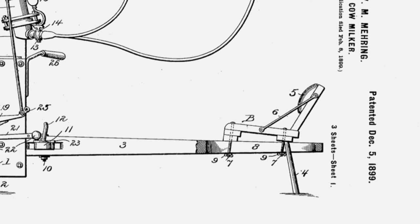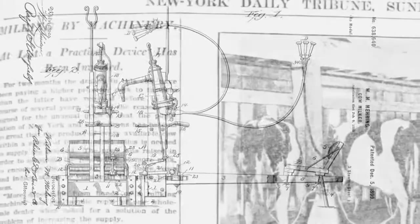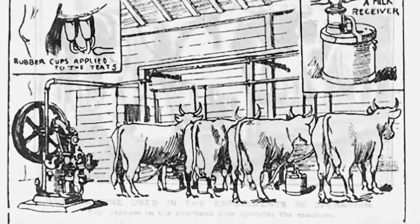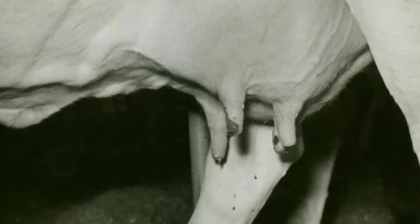A decade later, Maryland inventor William Mering created a foot-powered machine that could milk two cows at once. But the biggest breakthrough came in 1895 with the thistle-pulsating vacuum milker. Instead of constant suction, it pulsed in rhythm, reducing pressure on the udder.